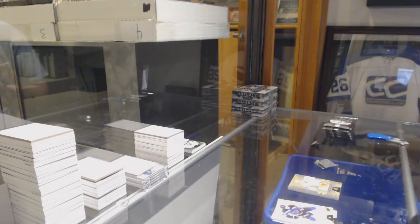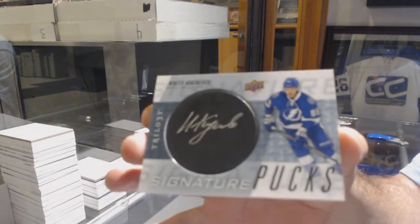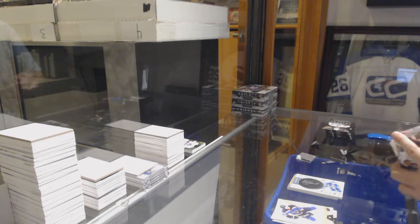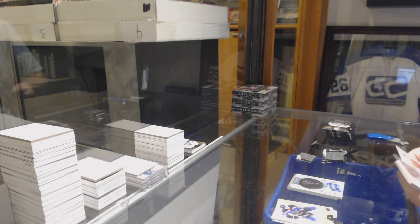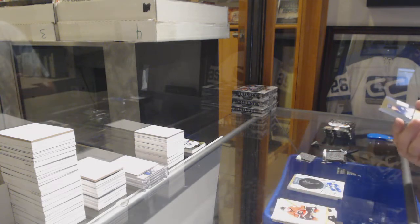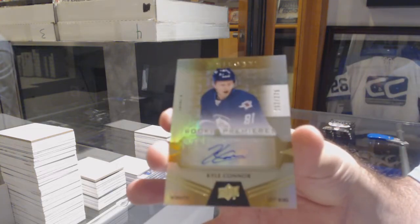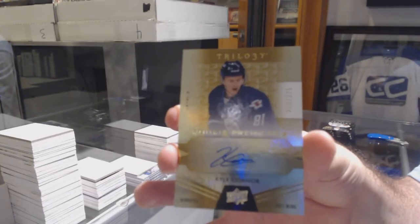We've got signature pucks — Nikita Kucherov. That's a good sig puck. Just going to leave all the Trilogy remnant packs right on the table. Wow, what a box. And for the Winnipeg Jets, the 275 — Kyle Connor. Kyle Connor.